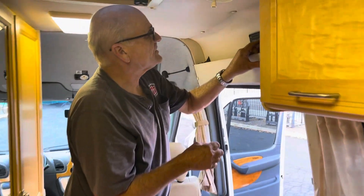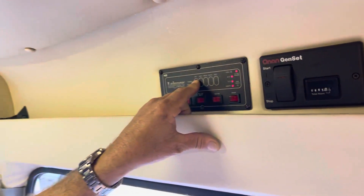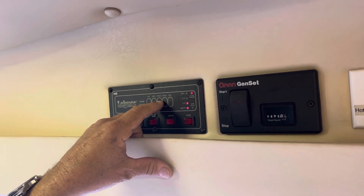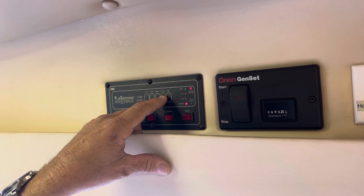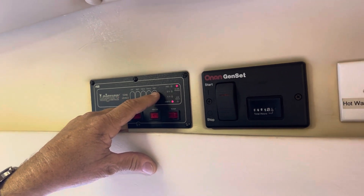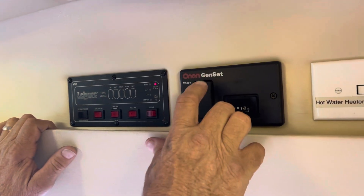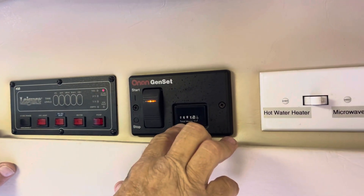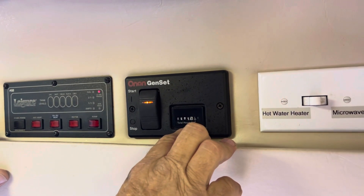This panel tells you how much everything is — LP's got two-thirds of a tank, battery is a third full, fresh is a third, black is empty, gray is empty. Again, this is the generator — looks like it has 605 hours on it.